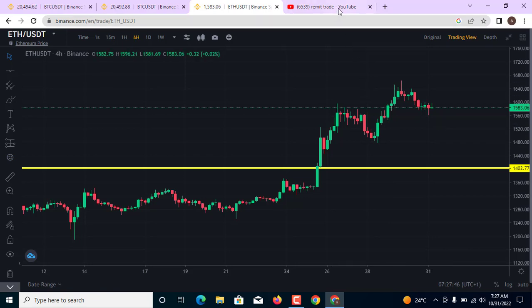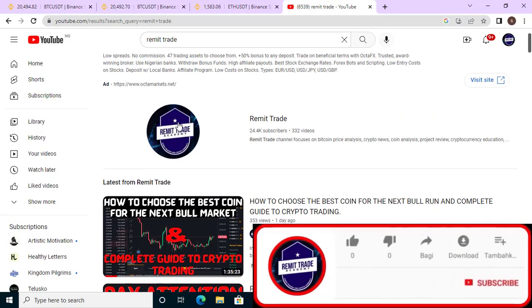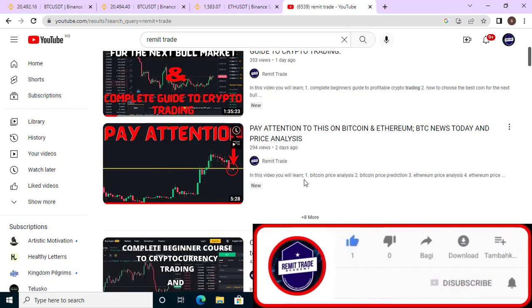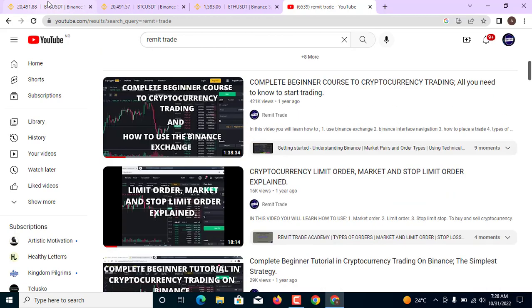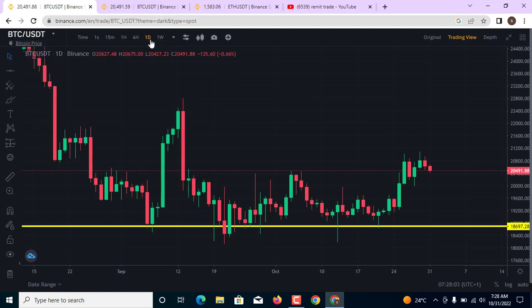All of these and more in this video — watch this video to the end. If you are new to this channel, please subscribe to Remit Trade, turn on bell notifications, and don't forget to give a like. Also check the channel for all the educational content. Now if you look at this area — BTC/USDT one-day chart — I said the market has moved from this point of rejection to the upside to this very area.